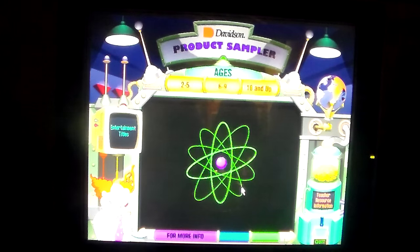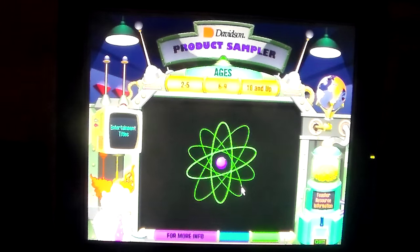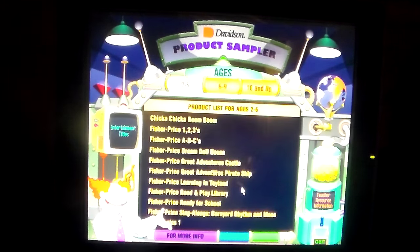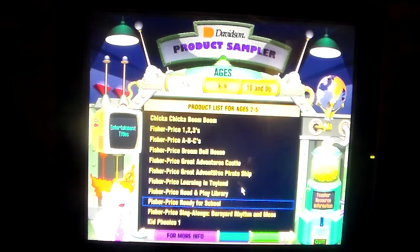Now, to see a list of fun-filled learning titles, you just choose an age range. Or to see our entertainment selections, just click here. So, when a list appears on the screen, select the product of your choice.